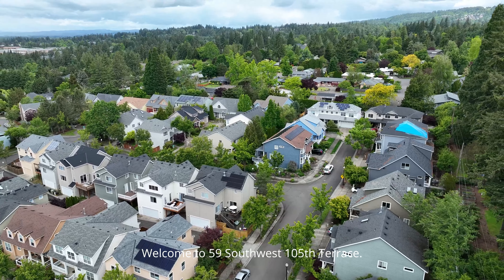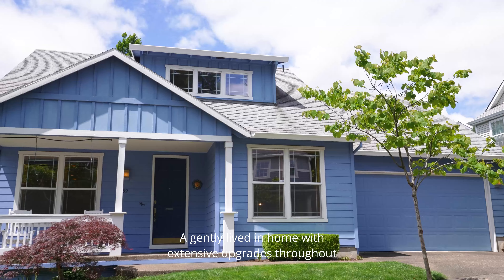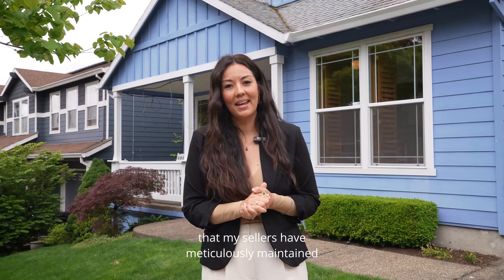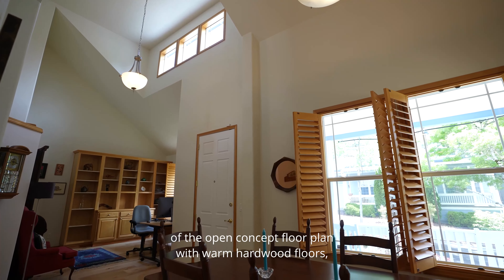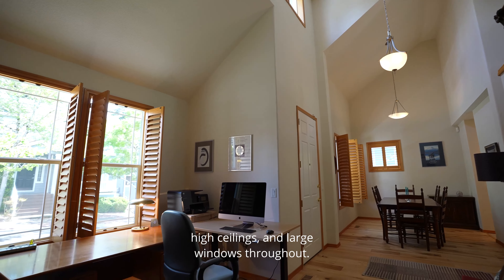Welcome to 59 Southwest 105th Terrace, a gently lived-in home with extensive upgrades throughout that my sellers have meticulously maintained for the past 18 years. Upon entering, you'll immediately feel the spaciousness of the open-concept floor plan with warm hardwood floors, high ceilings, and large windows throughout.